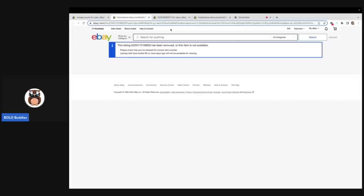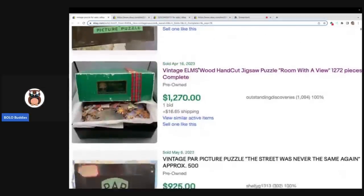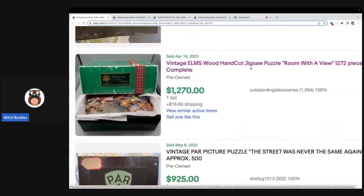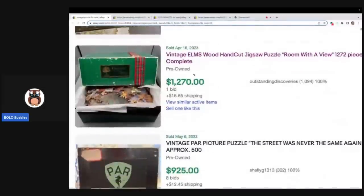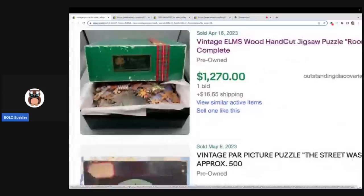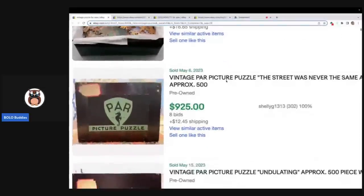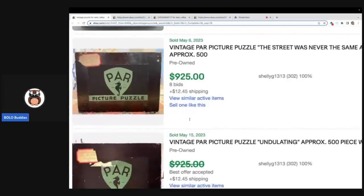I really wish I could zoom in and show you the photos, but it's not going to let me. Stunning vintage PAR puzzle — $1,950. We have this vintage Elms hand-cut jigsaw puzzle, 'Room with a View.' These are wood puzzles — do you see how the pieces are cut out? That is what is special. If you see wood puzzles, look them up. If you see this PAR brand, it can definitely be a bolo.